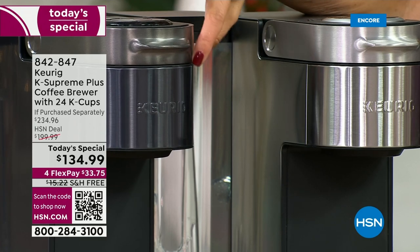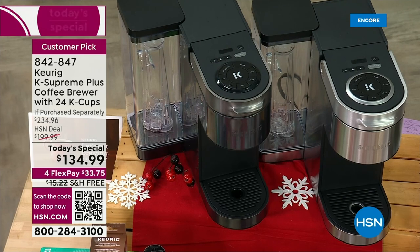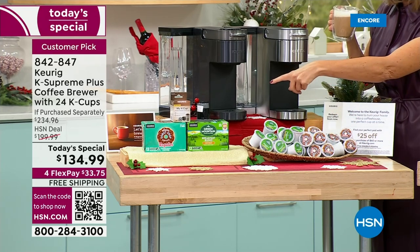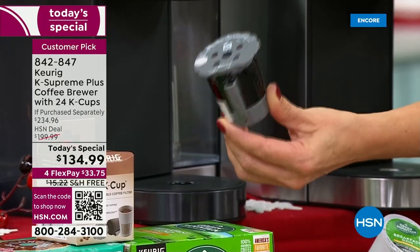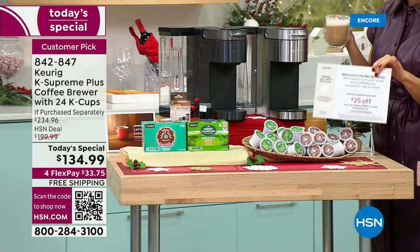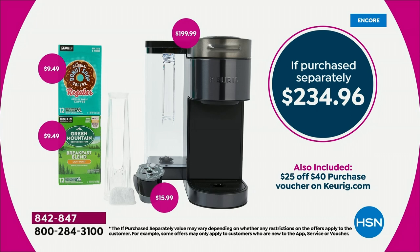The new Black Stainless Steel has a beautiful luxury feel to it. Here's what you're getting: 12 Green Mountain Breakfast Blend K-cups, 12 Donut Shop K-cups — a little more rich and bold. You're also getting the reusable My K-Cup so you can put in any type of coffee; you're not locked in to individual serving pods. And you're getting a $25 coupon for more coffee and accessories at keurig.com.